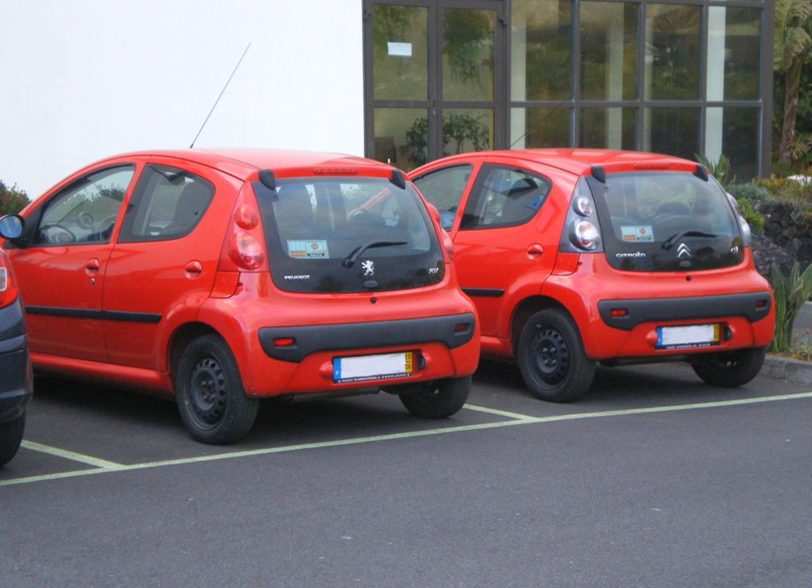A variant on rebadging is licensing models to be produced by other companies, typically in another country. The earliest such vehicle was the Austin 7 (1922–1939), designed and built by Austin Motor Company and licensed to other manufacturers across continents that became their first-ever model — including the Bantam in the U.S. (which would eventually build the first Jeep), BMW in Germany, and Nissan in Japan.